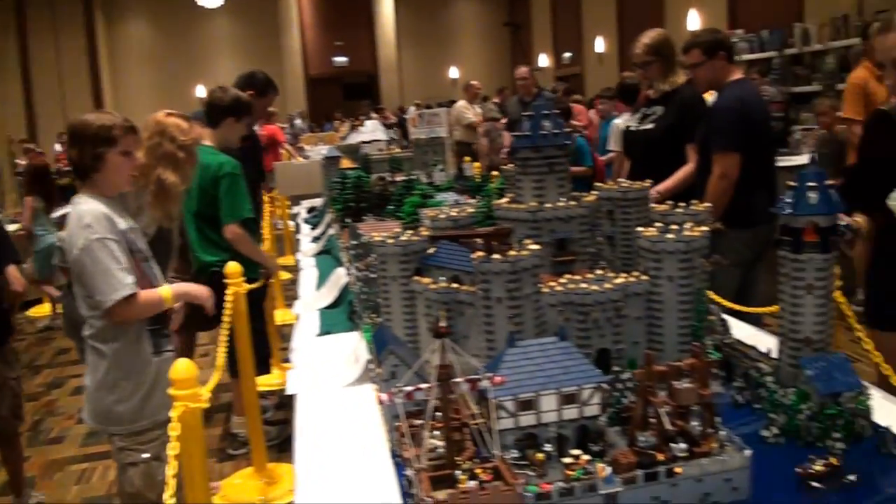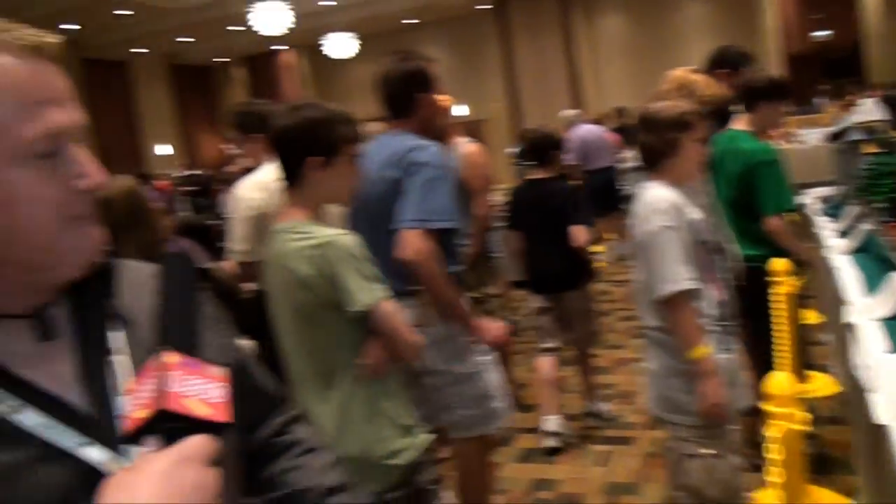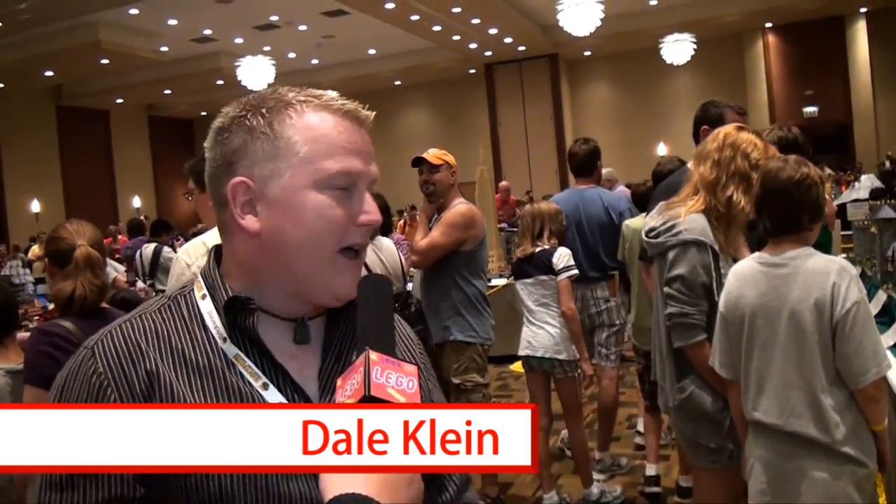I'm Dale Klein, I'm from Hickory Hills, Illinois. And this is my castle. I started it in 2007. It took me about two years to build the castle, and then I slowly just added more and more village on after that.